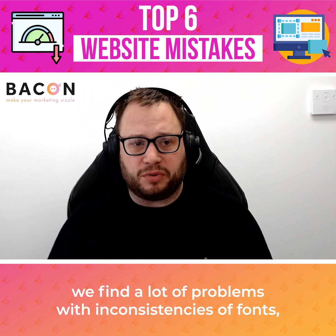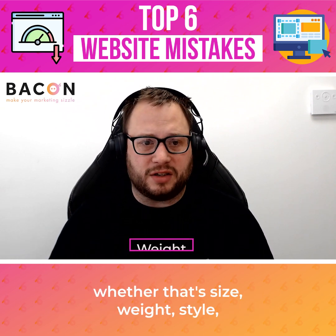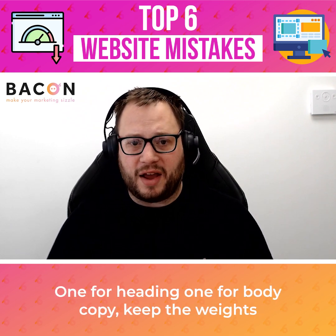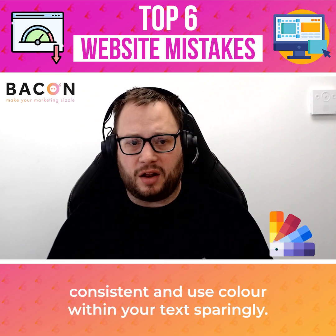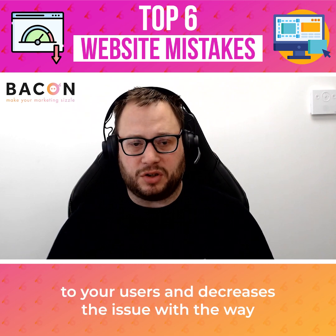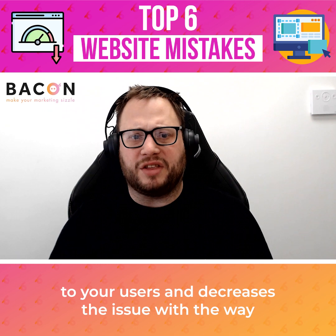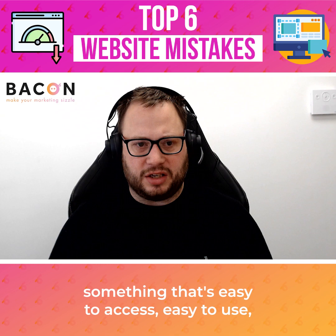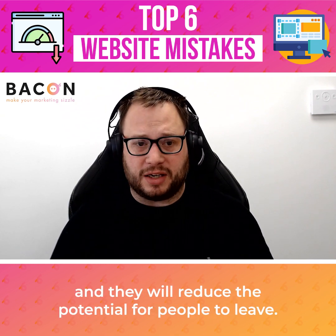As you go through a site, we find a lot of problems with inconsistencies of fonts — whether that's size, weight, style, or the layout of the way they use the fonts. We recommend using no more than two fonts: one for heading, one for body copy. Keep the weights consistent and use color within your text sparingly. By doing this, it improves accessibility to your users and decreases the issue with the way the site will look. It creates a nice, clean site — something that's easy to access, easy to use — and people will actually find what they want quickly, reducing the potential for people to leave.